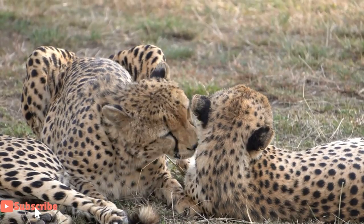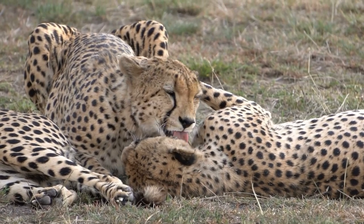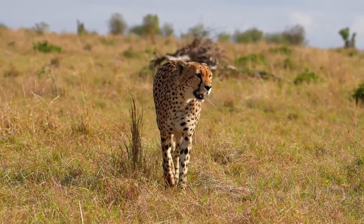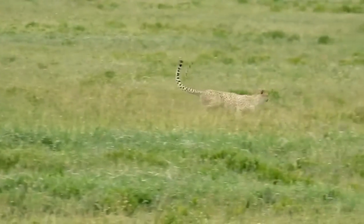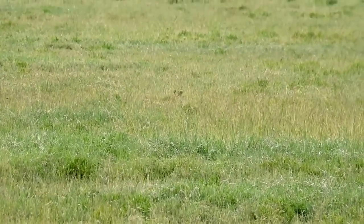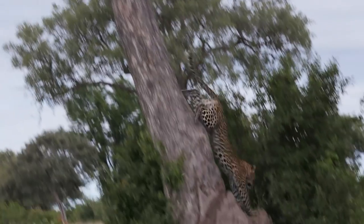Apart from their size and coat patterns, cheetahs and leopards have several other physical differences. One prominent distinction lies in their facial appearance. Cheetahs have a sleeker, more streamlined face, while leopards have a bulkier, robust skull. Cheetahs' tear streaks help reduce glare from the sun during their high-speed chases, acting as natural sunglasses. One important distinction lies in their paw structure. Cheetahs have non-retractable claws, providing better traction during high-speed chases — an adaptation that acts like running shoes with cleats, allowing them to grip the ground more effectively during acceleration. Leopards, on the other hand, have retractable claws, enabling them to keep them sharp and providing an advantage in climbing trees and surprising their prey.